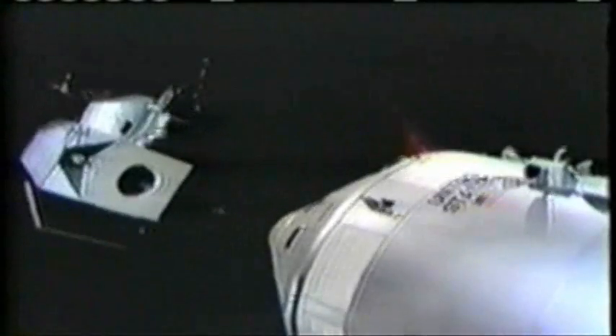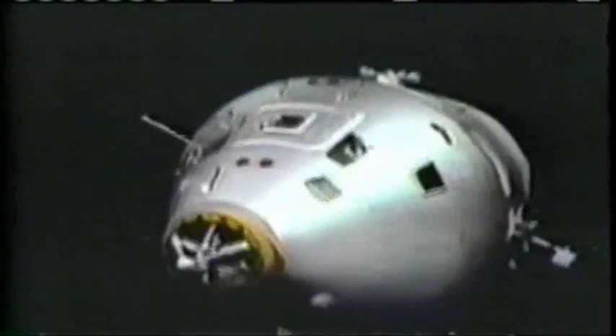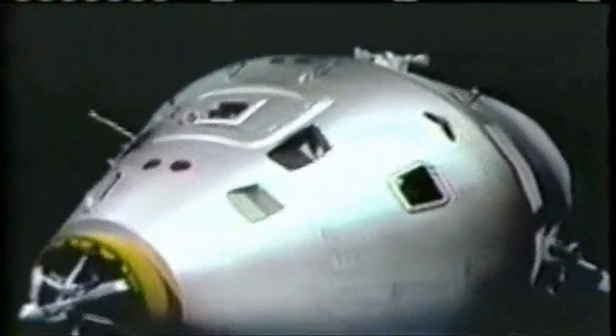Terry Drinkwater is out there with Leo Krupp, the North American astronaut engineer, in the mock-up spacecraft. Terry, maybe you could tell us what they're doing right at the moment. Yes, Walter. This is the view from the lunar module. That's right. Inside here, we are looking out towards the lunar module as we approach. Leo, what's exactly happening at this point? I assume Dave is station-keeping and trying to get his translational errors nulled out on the standoff cross.